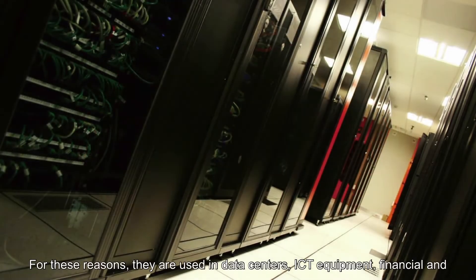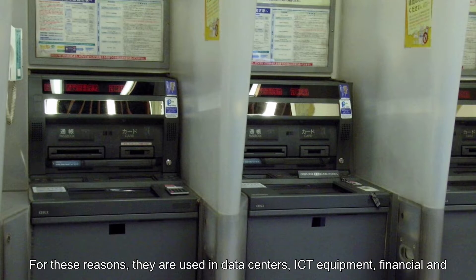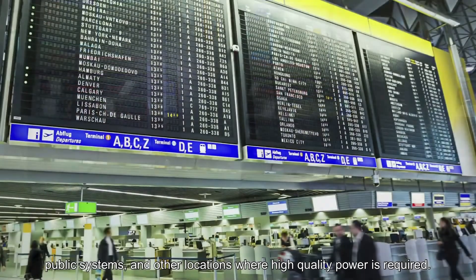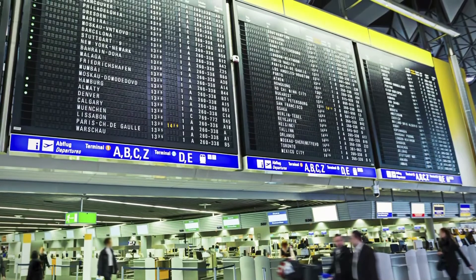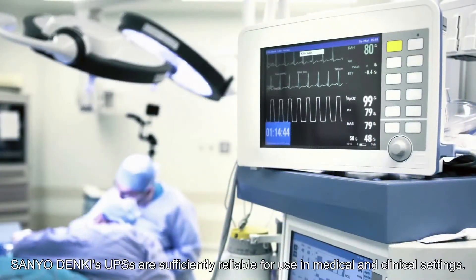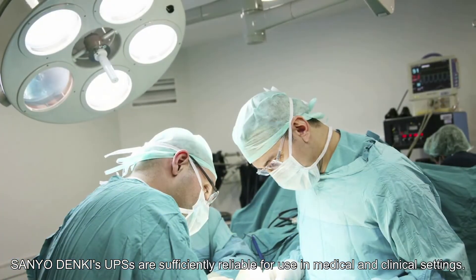For these reasons, they are used in data centers, ICT equipment, financial and public systems, and other locations where high-quality power is required. Sanyo Denki's UPS are sufficiently reliable for use in medical and clinical settings.